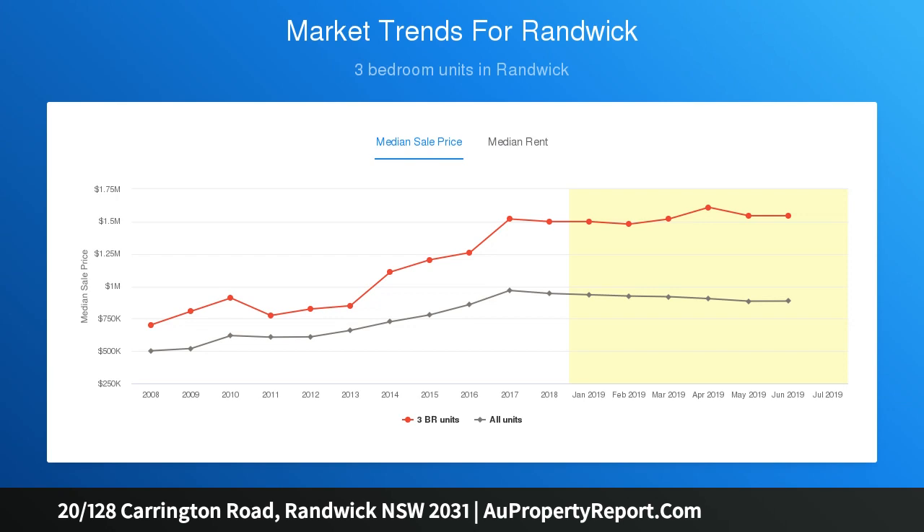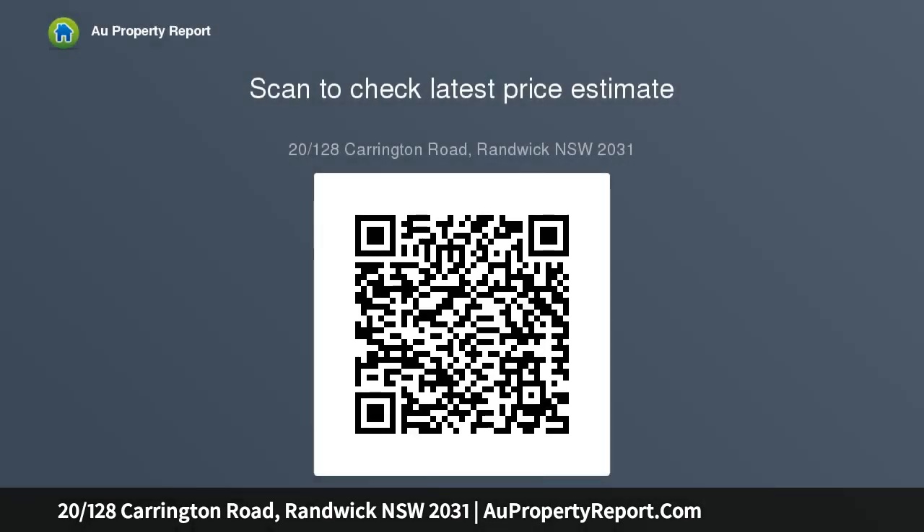Impeccably presented interiors, a private balcony and lock-up garage combine to present a superb lifestyle purchase between the lifestyle attractions of Coogee Beach and Randwick Village. Walk to Clovelly Road cafes, Gordon Bay and Clovelly.